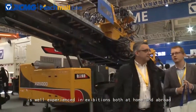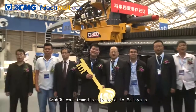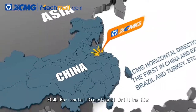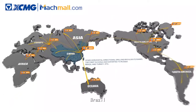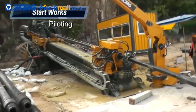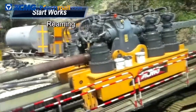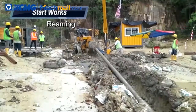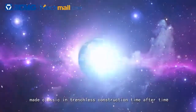XCMG Horizontal Directional Drilling Rig is well experienced in exhibitions both at home and abroad. XC 5000 was immediately sold to Malaysia on the spot of Bauma China in Shanghai. XCMG Horizontal Directional Drilling Rig always ranks first in China and is exported to Russia, Brazil, Turkey, Malaysia, Thailand, Indonesia, New Zealand and other countries and regions, making classic trenchless construction time after time.